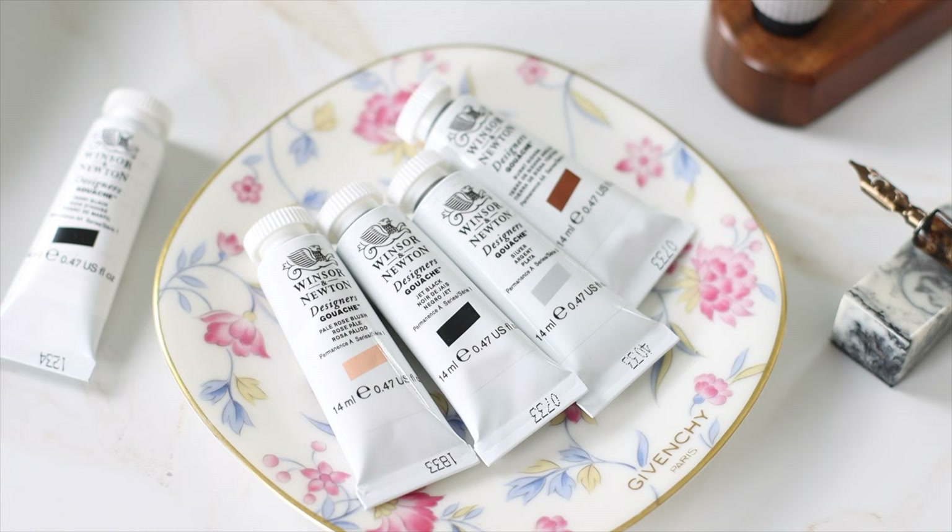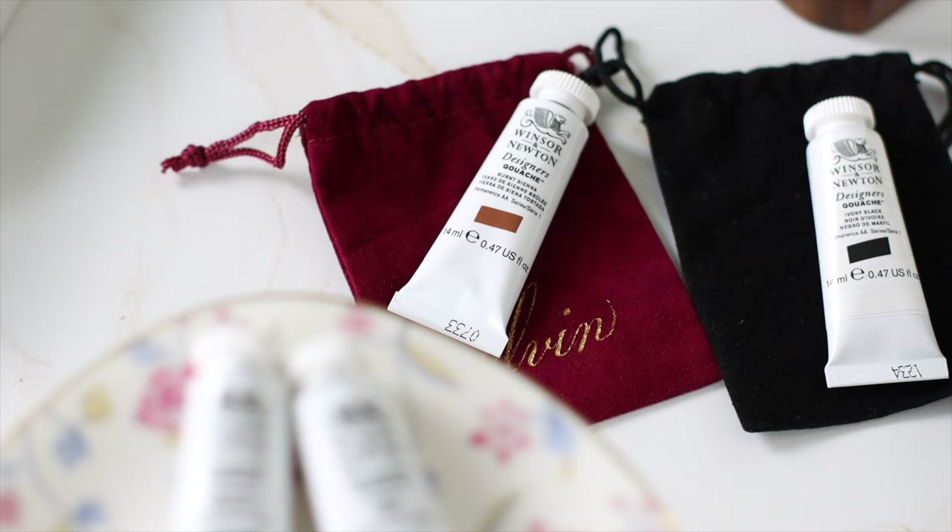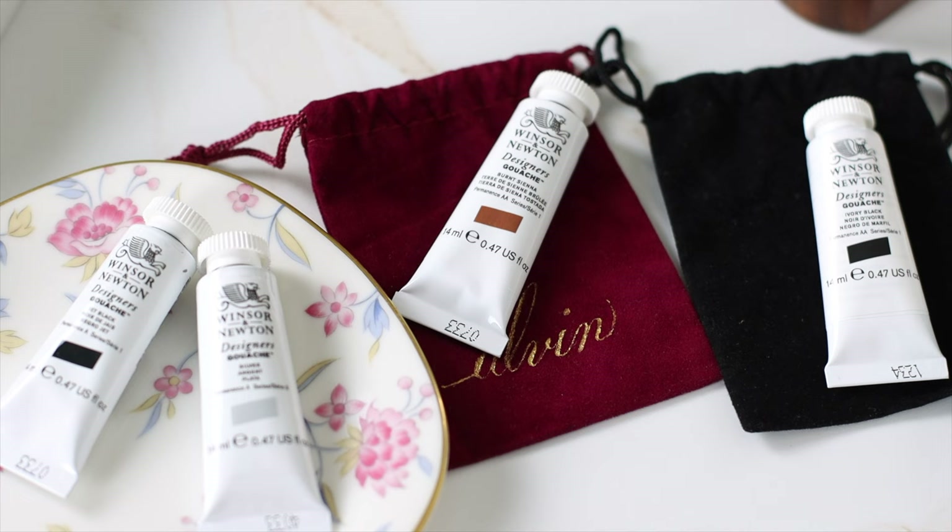Professional grade gouache is the first ink on the list. Gouache is technically an opaque watercolor, but when used as calligraphy ink, it gives scribes the freedom to create any desired color.